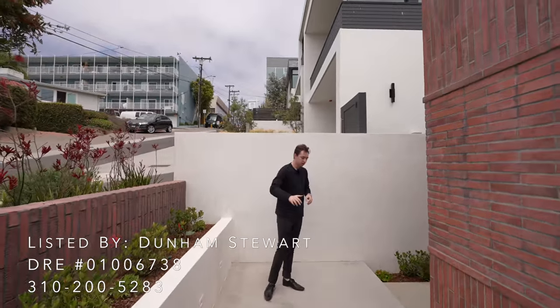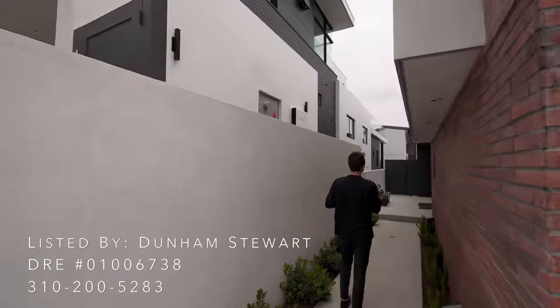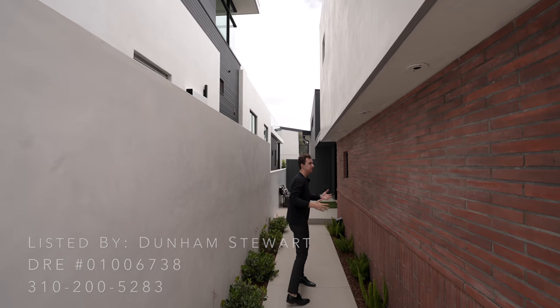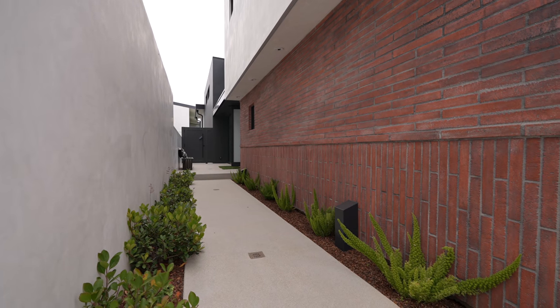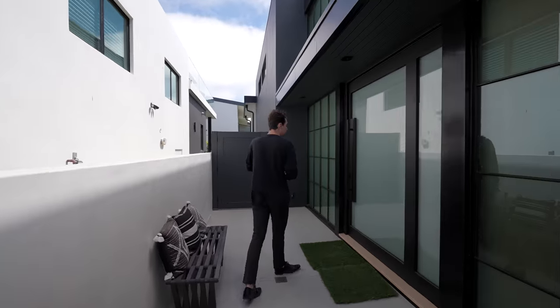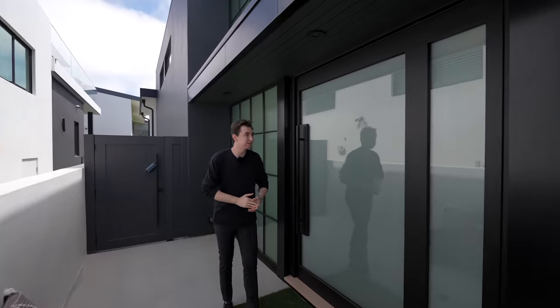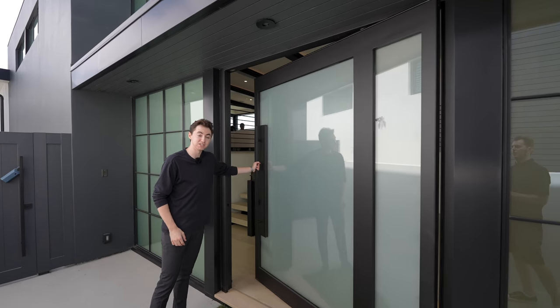Continuing our tour, the entry snakes around to the side of the property where we have some additional brick details paired well with the landscaping displayed on either side. And this is the grand entryway. I am six foot three for reference, and this very well could be the largest pivot door we've ever seen on the channel.